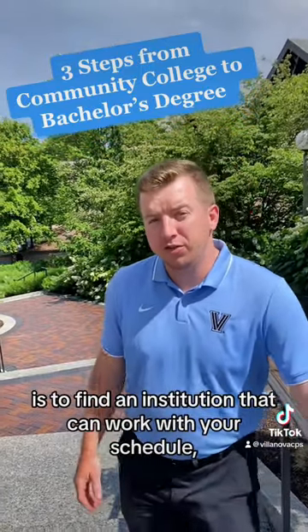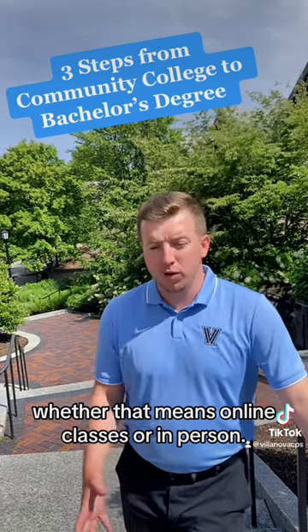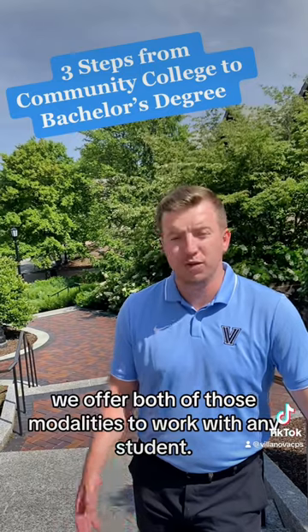The third and final step is to find an institution that can work with your schedule, whether that means online classes or in person. Here at Villanova, we offer both of those modalities to work with any student.